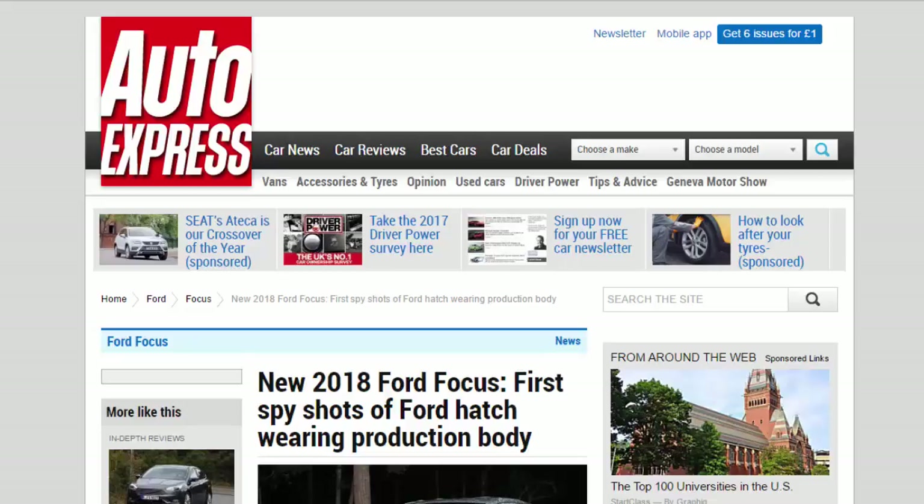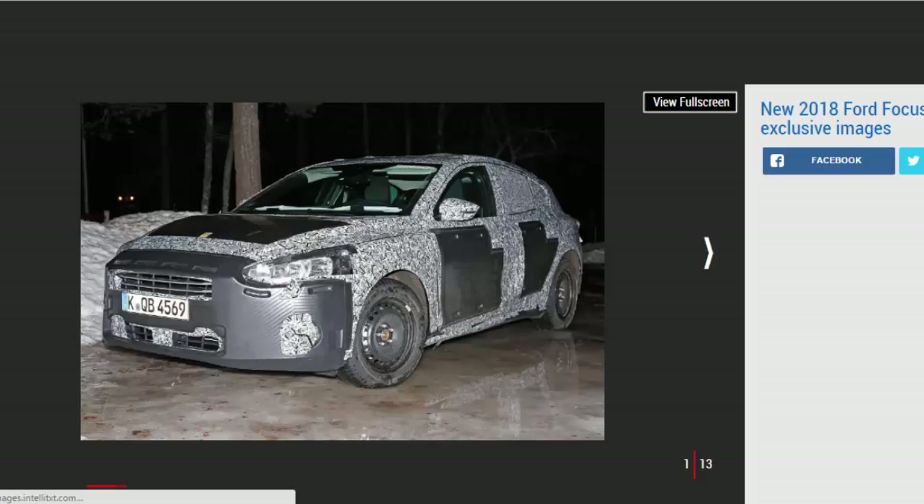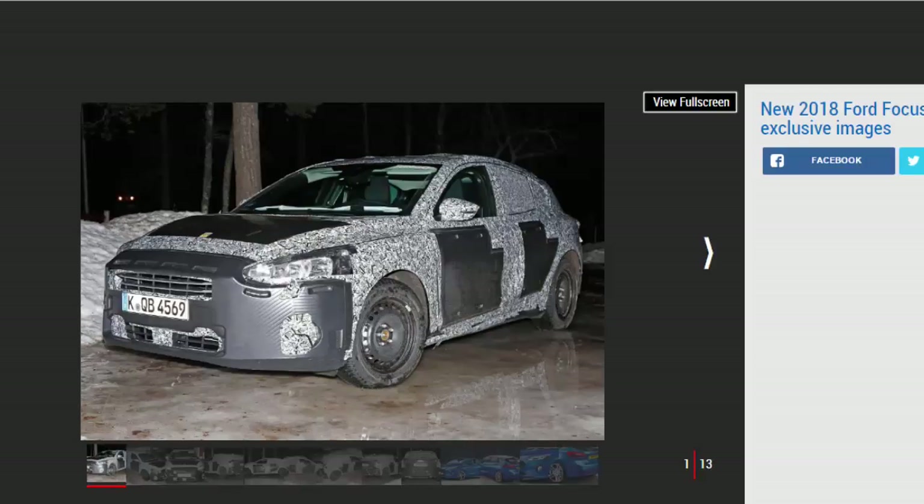New 2018 Ford Focus: first spy shots of the Ford hatch wearing production body. Exclusive images and spy shots preview the new MK4 Ford Focus, which is due in 2018 with engines and tech from the Fiesta. Ford is gearing up to follow the new 2017 Fiesta with a fresh take on its larger family hatchback, the Focus — and we've got new spy shots of the Volkswagen Golf and Vauxhall Astra rival undergoing testing before it hits showrooms in 2018.